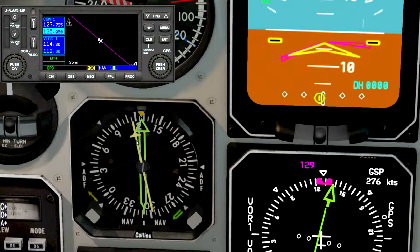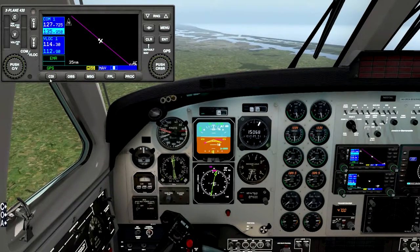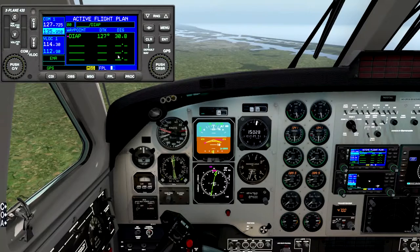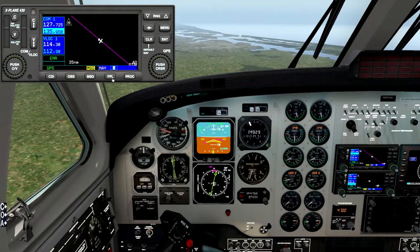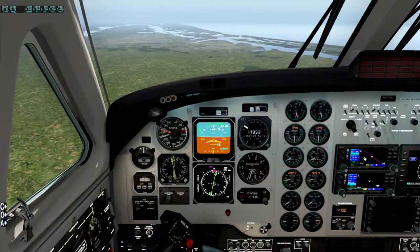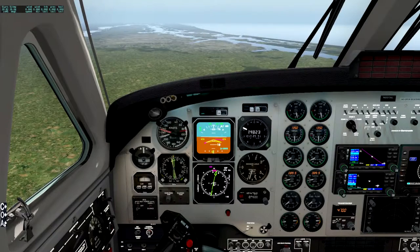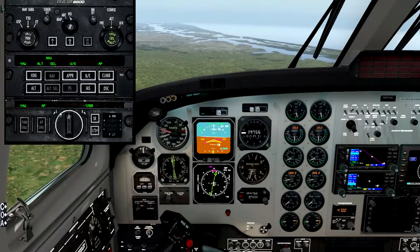I didn't check if it's got an instrument landing system, which would be useful. Let's check how we're doing on distance - 30 miles to go, we should be at 9,000 feet, but we're at 15,000. We're far too high, so we're going to have to do a little circle around. In real life you'd be directed to do this by air traffic control.